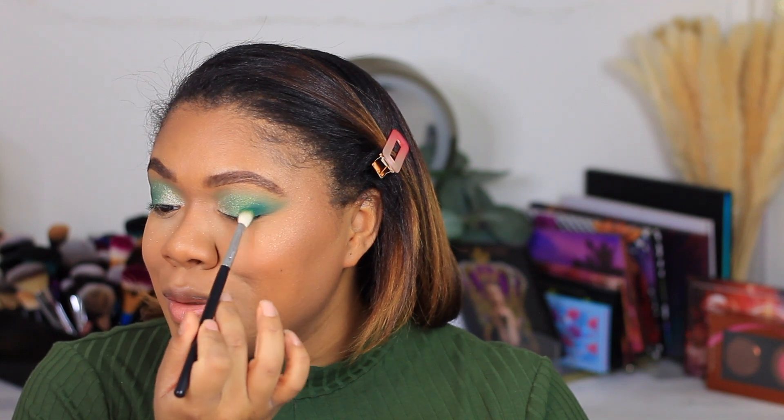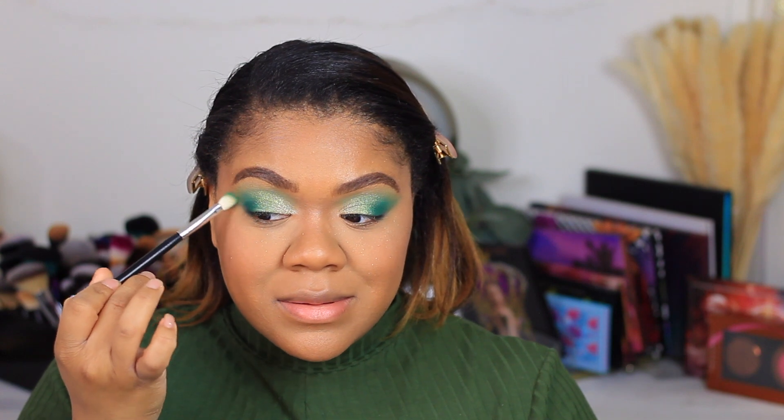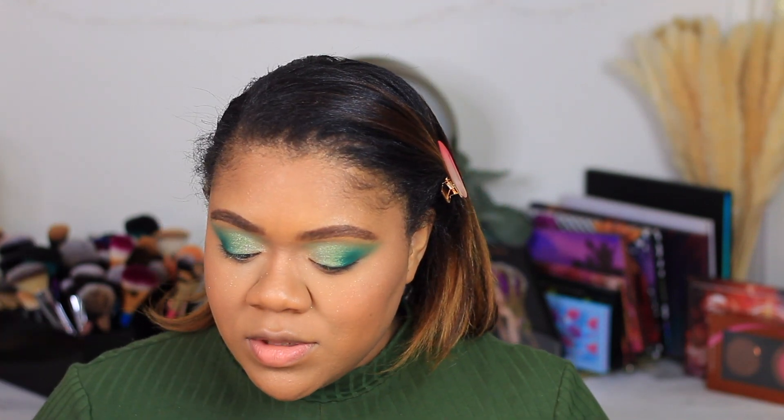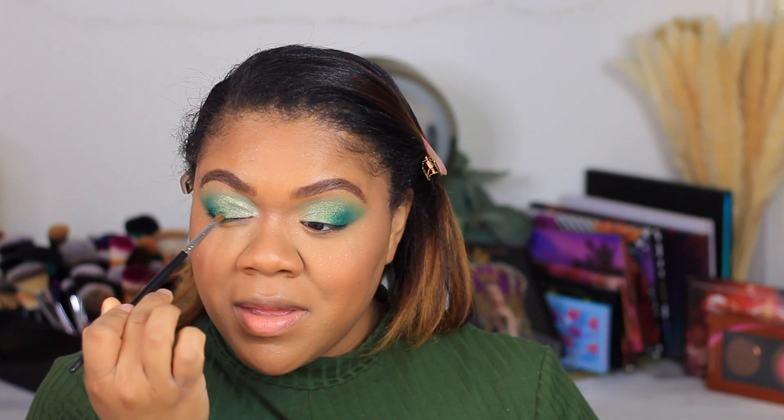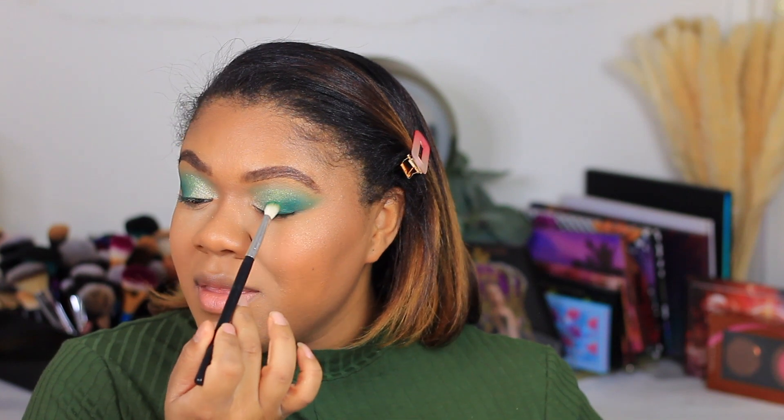I'm going to take that Emerald Isle again — that matte shade I've been obsessed with — and I just want to do a little smudgy smudge on the end, just to blend it beautifully, because that's what it does — it blends so effortlessly. This is such a good palette. I'm really happy. I have not been this excited about the performance of an eyeshadow palette in a hot minute. This is taking me back — I have not gotten this excited about eyeshadow in a long time, and it's really quite wonderful to experience it honestly.